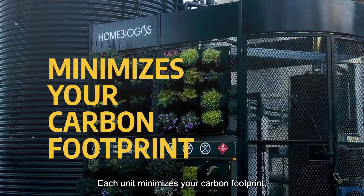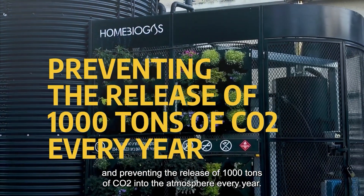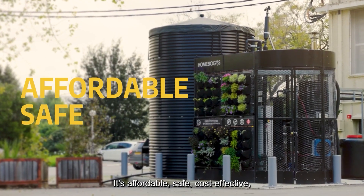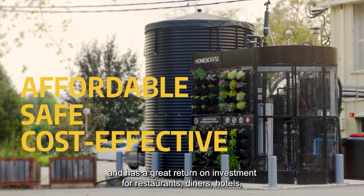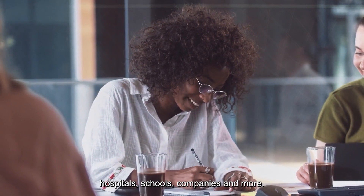Each unit minimizes your carbon footprint, preventing the release of 1,000 tons of carbon dioxide into the atmosphere every year. It's affordable, safe, cost-effective, and has a great return on investment for restaurants, diners, hotels, hospitals, schools, companies, and more.